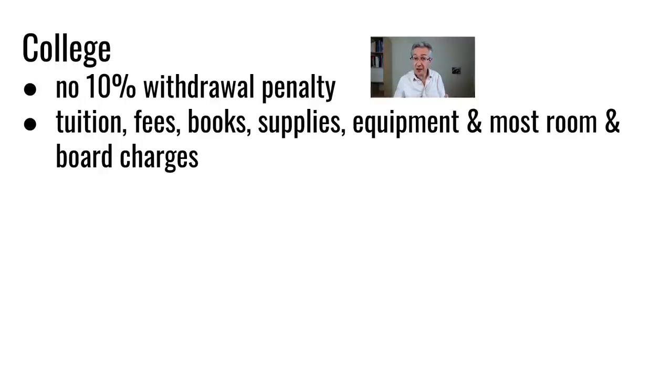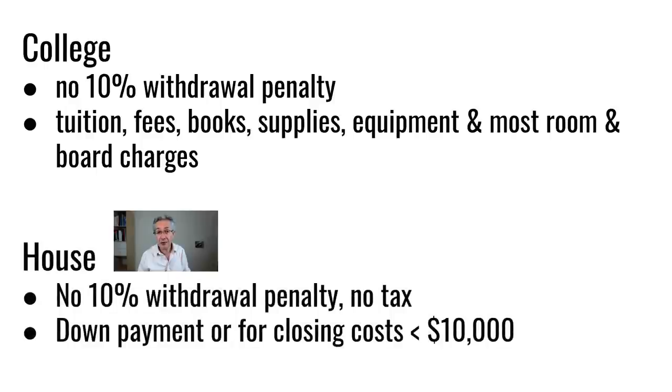If your child wants to use some of the money for their college education they can, and they're not charged the usual 10% withdrawal penalty. Or if they're buying a house they can use up to $10,000 of the account for a deposit or closing costs. But ideally the child should be coached to keep as much money in it as they can for as long as they can, because then they'll really see the effects of compounding.